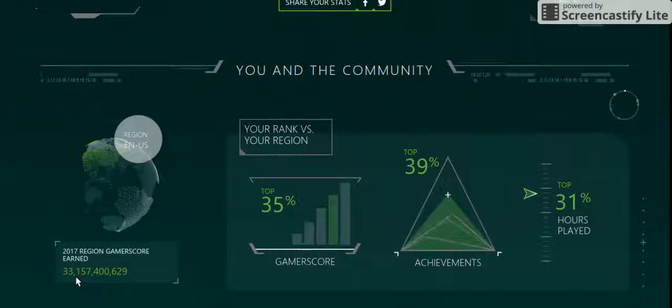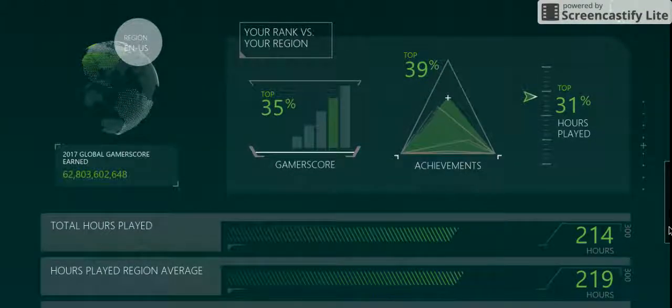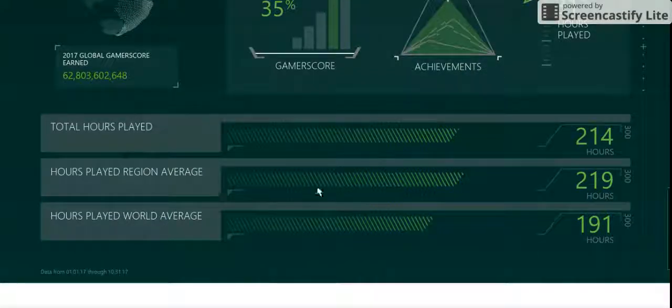And then 62 billion. Okay, so just go back and focus. Your rank versus region: I'm in the top 35% on gamer score, top 39% on achievements, and top 31% hours played. So hours played — I was at 214, the region average is 219, and the world average is 191.